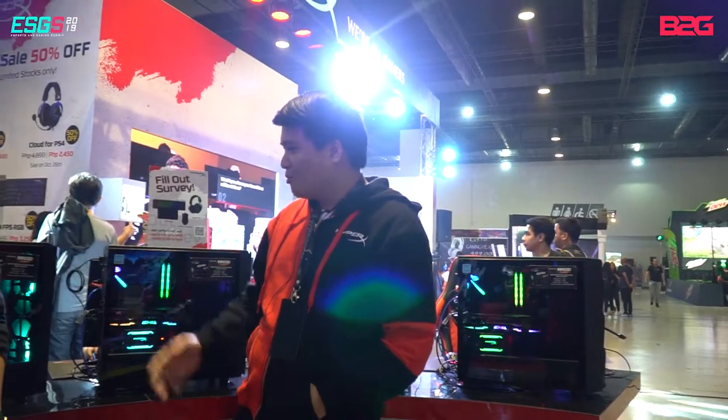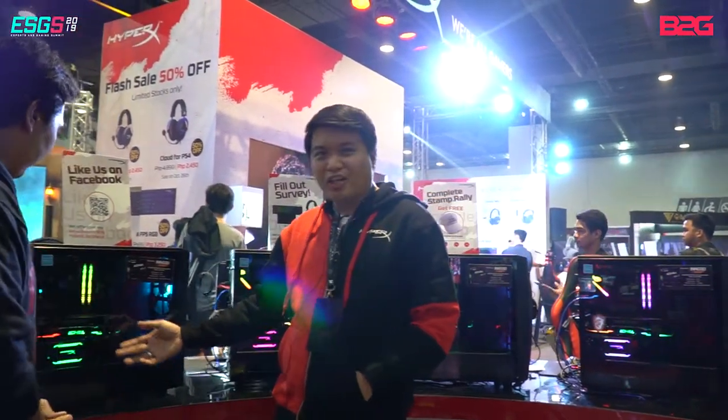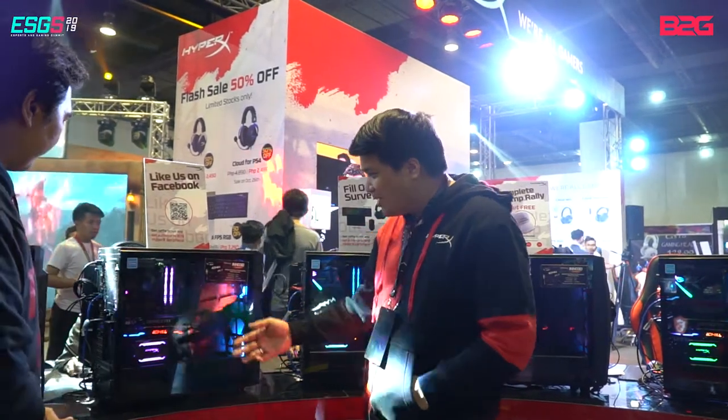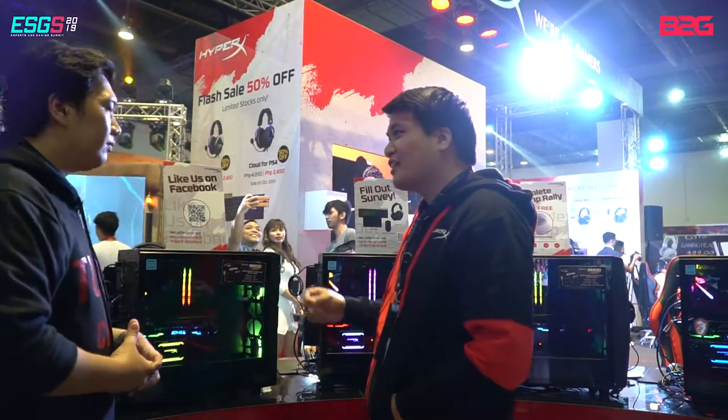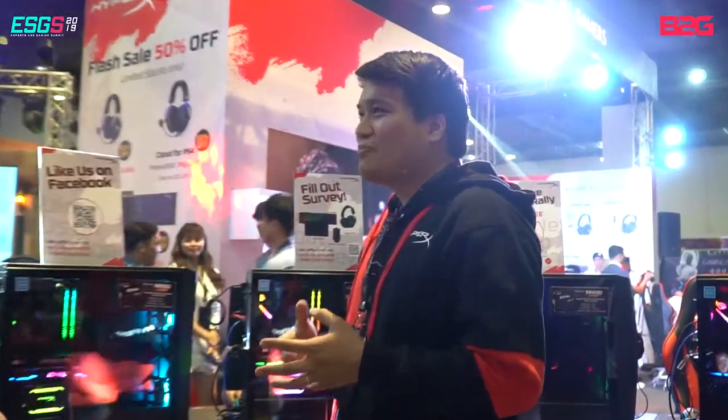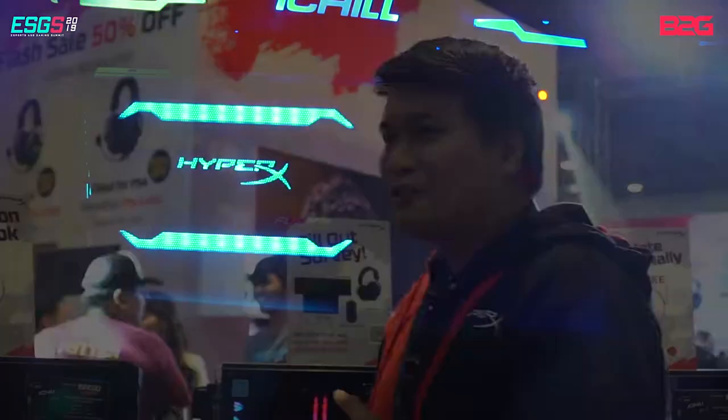So here we are showcasing our Fury RGB SSD as well as our Fury DRAM. It's very new — we just launched this last month. It has infrared sensors, same as the Predator, but we're making the RGB available at 2400, 2666, and 3000. Basically making RGB accessible for everyone, not just the Predator tier.